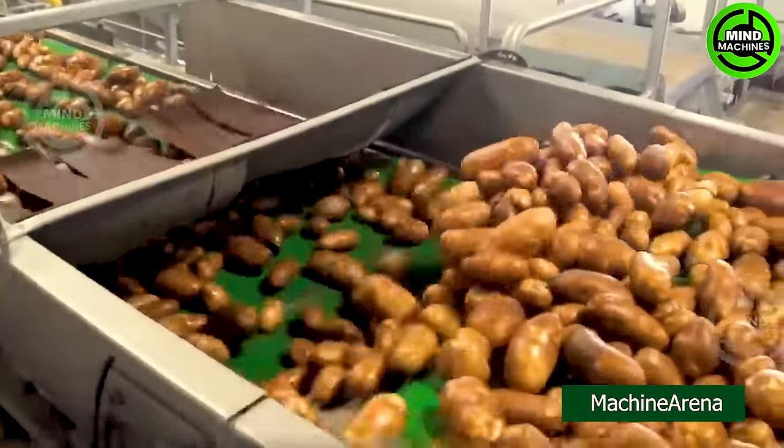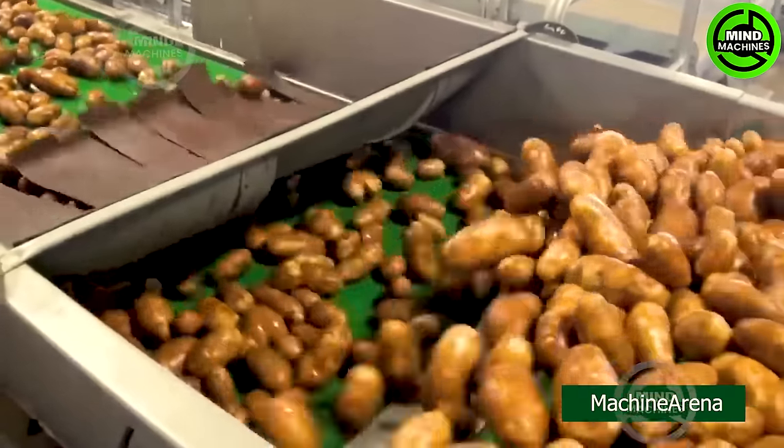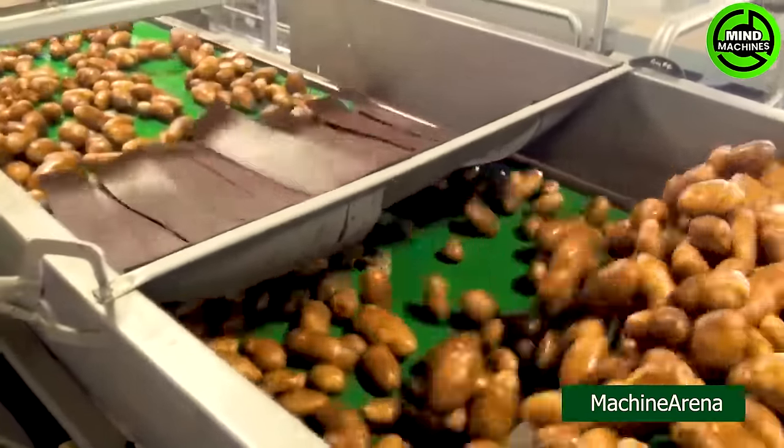These potatoes will undergo a rigorous preliminary processing before proceeding to the next processing step.